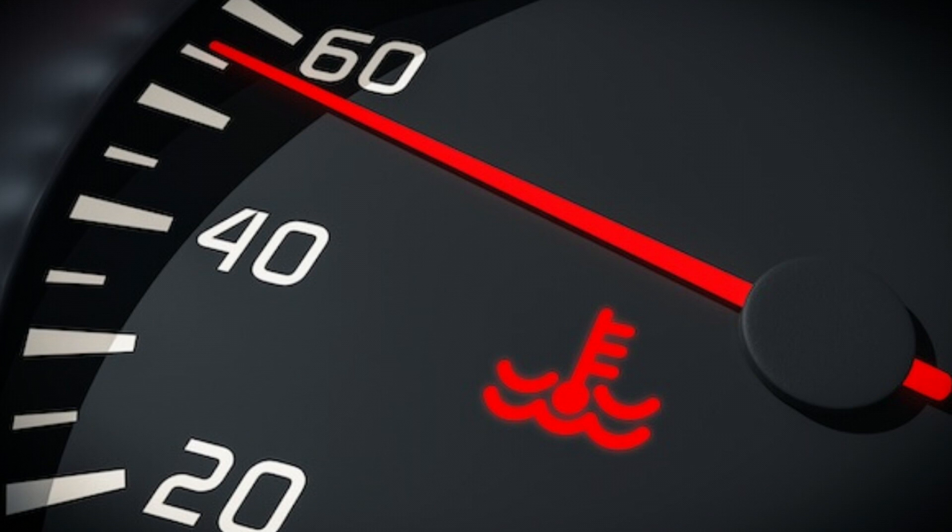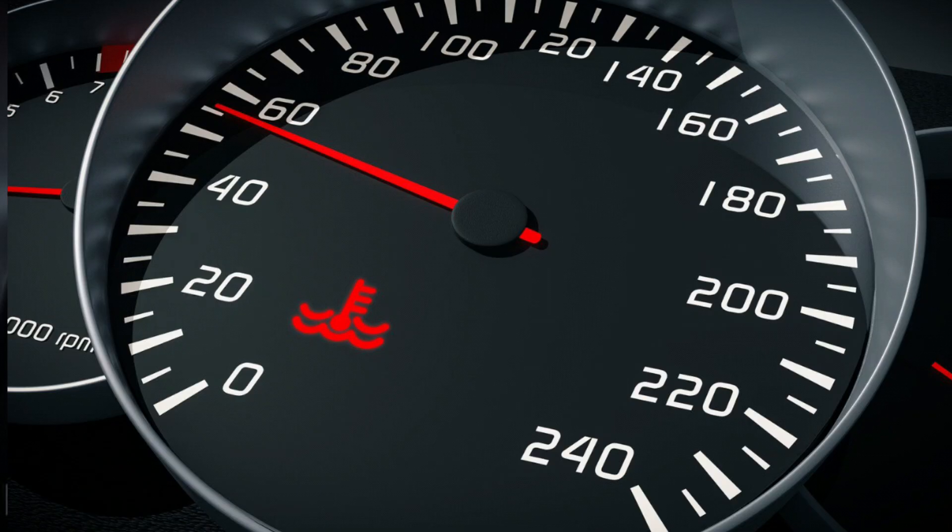1. Engine Temperature Warning Light — indicates that the engine is overheating the coolant. One of the three most important warning lamps in your car, along with the oil lamp and charging lamp. When you see this red lamp on your car's instrument panel, you should stop your vehicle as soon as possible and wait for the engine to cool to its proper temperature.